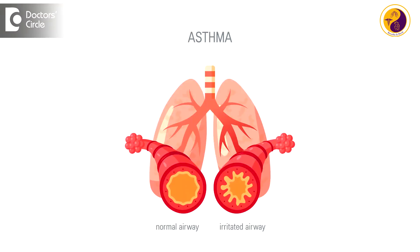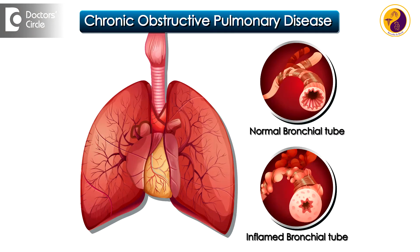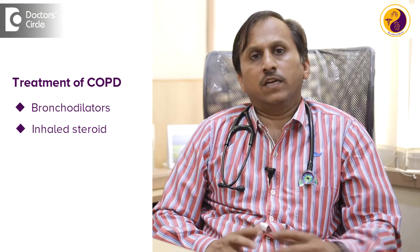COPD should be differentiated from asthma — that's the biggest thing we need to do — and we need to identify smokers for COPD. Non-smoking COPD patients are also there; they have predominant emphysema or bronchitis. This awareness is important as COPD requires long-term treatment with bronchodilators primarily and inhaled steroids at a later stage.